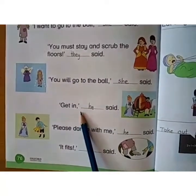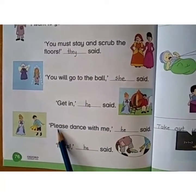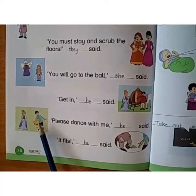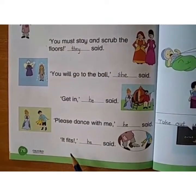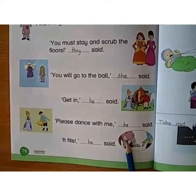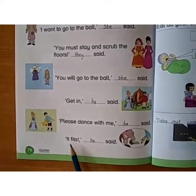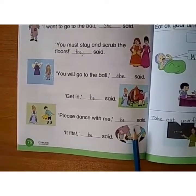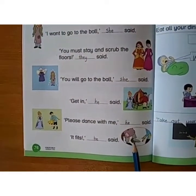'Get in,' he said — here is a carriage and the man is saying get in. 'Please dance with me,' he said — here is the prince saying dance with me to Cinderella. 'It fits,' he said — Cinderella and the shoes fit Cinderella. In this way, you have to choose the word and complete the sentences. I hope everyone has understood. Thank you.